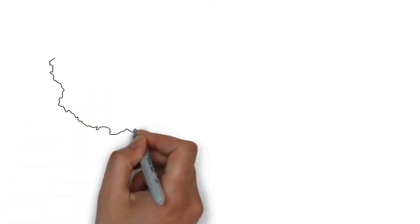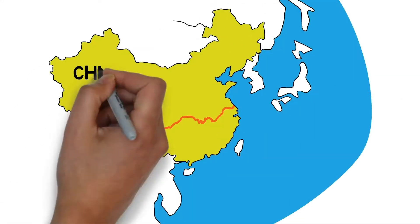Every year, 17 billion pounds of plastic enters the ocean, and 20% of that comes from just one river. The Yangtze River in China is the third-longest river in the world, and it puts out 6,000 pounds of plastic in a minute.